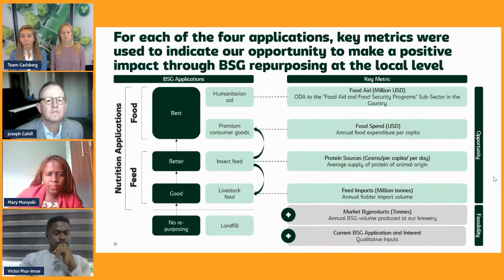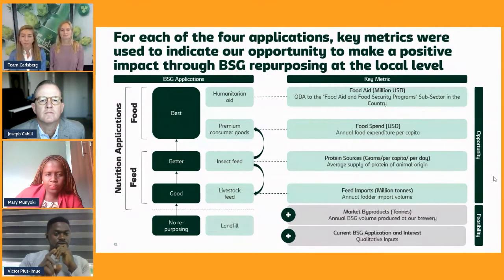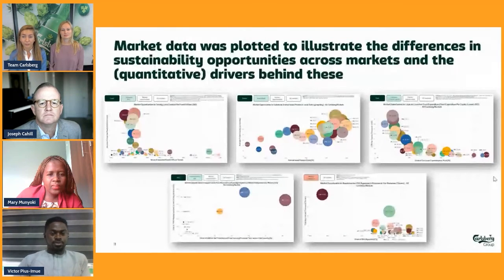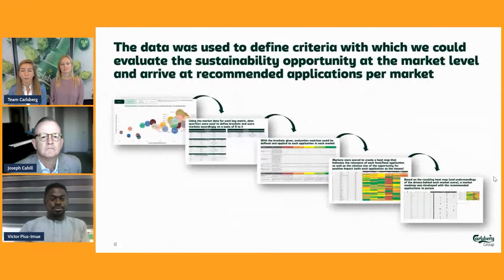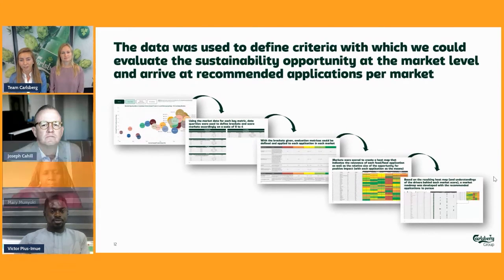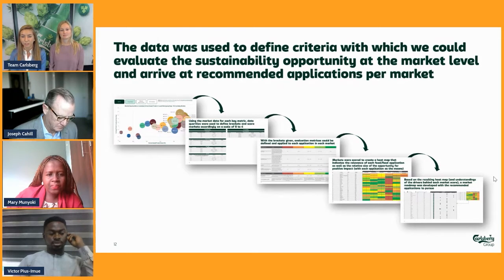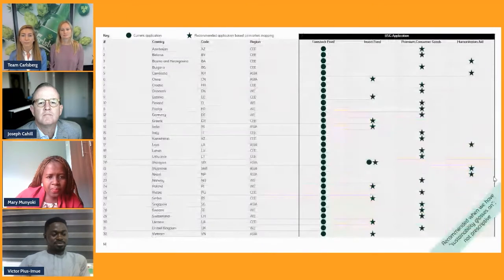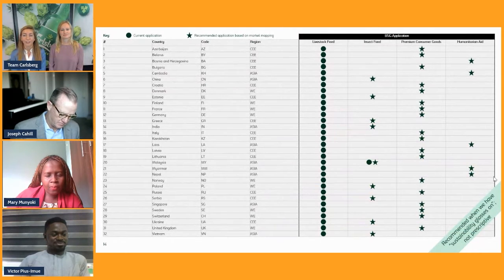To do this, we actually used FAO data and identified key metrics pertaining to each application. With the quantitative data behind these, we can understand the relevance and opportunity for positive impact at the local level per application per market. Using this data, we could map the different scenarios and realities we have, and go through a more quantitative process to evaluate the relevance and positive impact potential of each application, arriving at much more sharp and market-specific recommendations. Here we have a heat map indicating the opportunity per application across all of our markets, and a roadmap of those recommended applications.